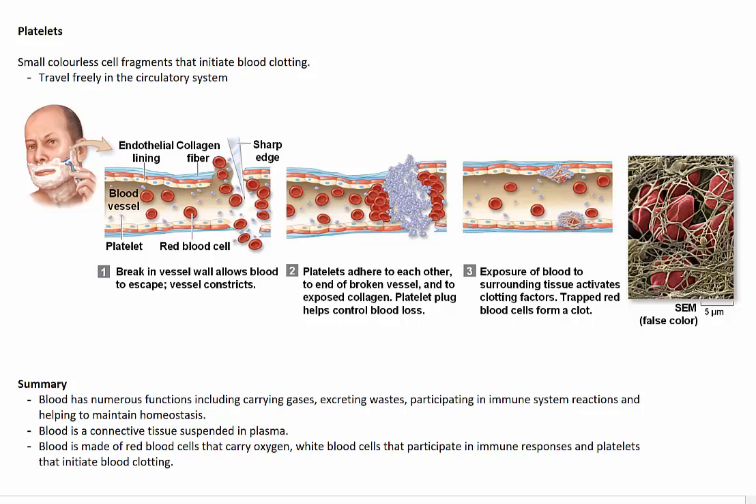Platelets are small, colourless fragments of cells that initiate blood clotting. They travel freely through the circulatory system so that if the circulatory system is ruptured — say for example the capillaries on this man's face that he's cut when shaving — the platelets start to adhere to one another and form a plug that helps to control that blood loss. After that, the exposure of blood to surrounding tissues activates clotting factors, which trap red blood cells to form a clot, as shown in this electron micrograph image here, and that prevents further blood loss.